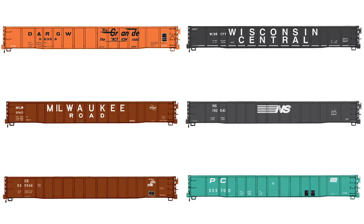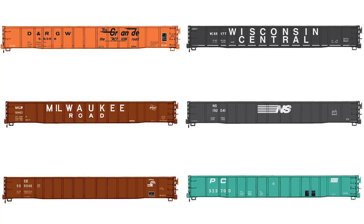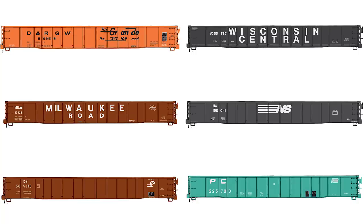Road names include Conrail, Denver and Rio Grande Western, Milwaukee Road, Norfolk Southern, Penn Central, and Wisconsin Central.